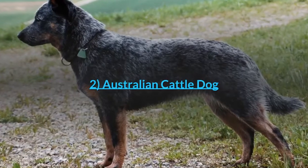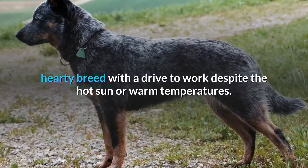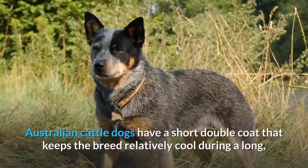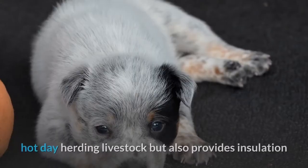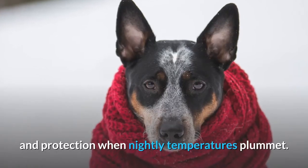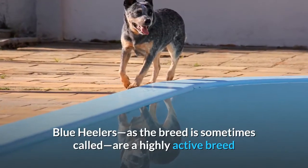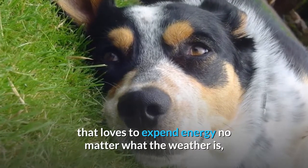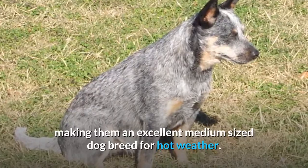2. Australian Cattle Dog. The dog from down under is an active, hardy breed with a drive to work despite the hot sun or warm temperatures. Australian Cattle Dogs have a short double coat that keeps the breed relatively cool during a long, hot day herding livestock, but also provides insulation and protection when nightly temperatures plummet. Blue Heelers, as the breed is sometimes called, are a highly active breed that loves to expend energy no matter what the weather is, making them an excellent medium-sized dog breed for hot weather.